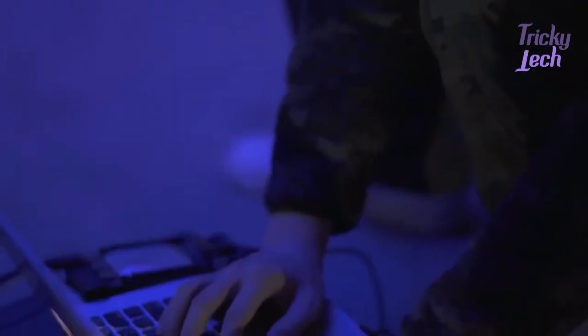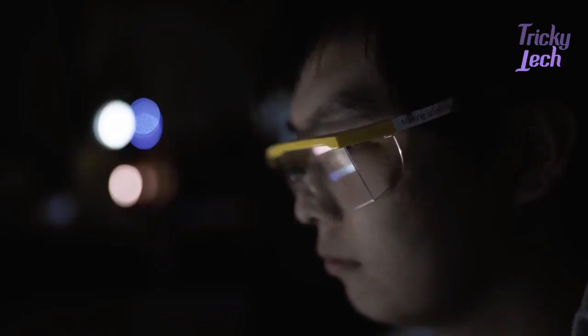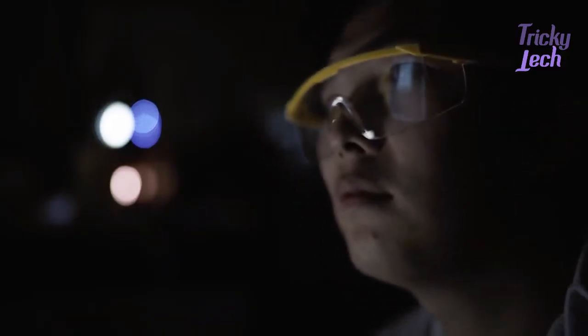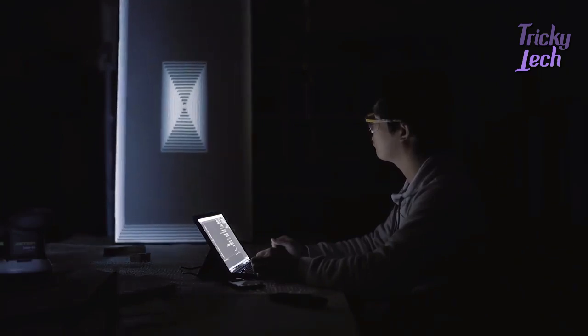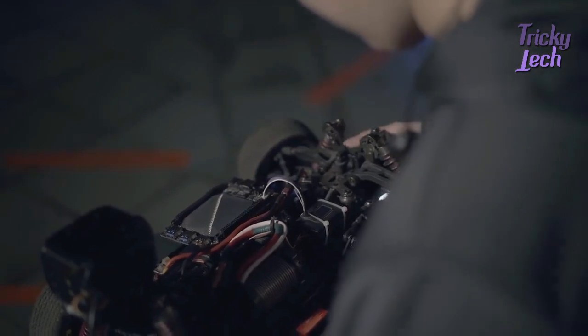It is hard to admit sometimes that the novelty of technology has led us astray. We spend days and nights creating things that don't exist. Yes, we are makers, and we never regret being makers from day one.